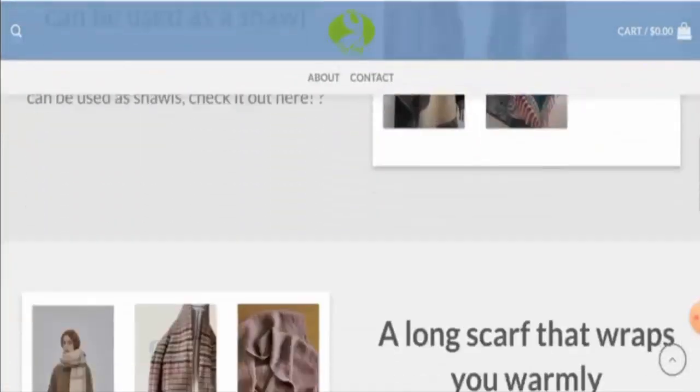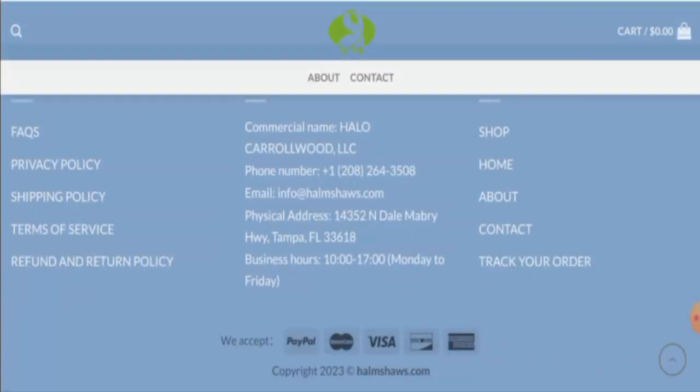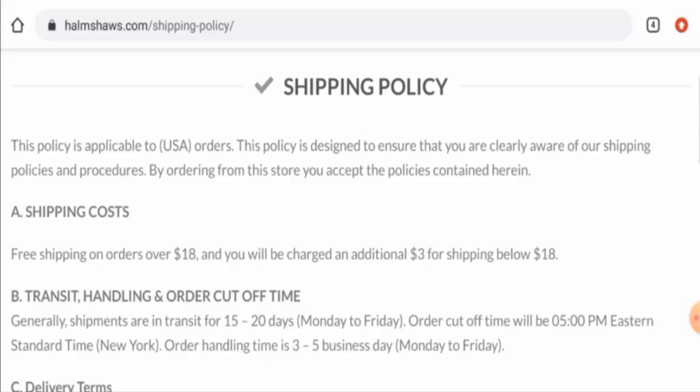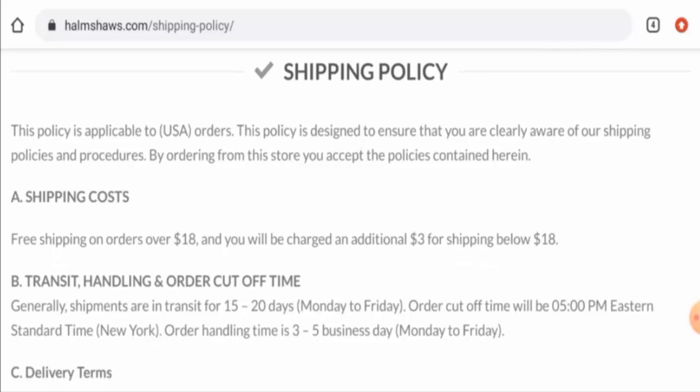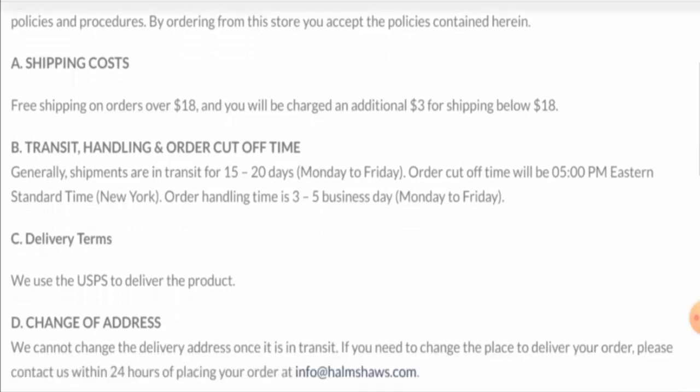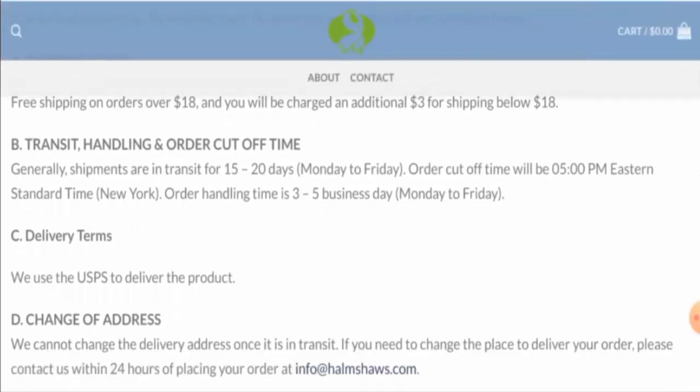Next we will check the policies. We will start with the payment policy. They accept PayPal, MasterCard, Visa, Discover, American Express and so on. Next we are going to check the shipping timing. They have given the shipping cost — they offer free shipping on orders over $18. The shipping takes 15 to 20 days from Monday to Friday and the order handling takes 3 to 5 days.